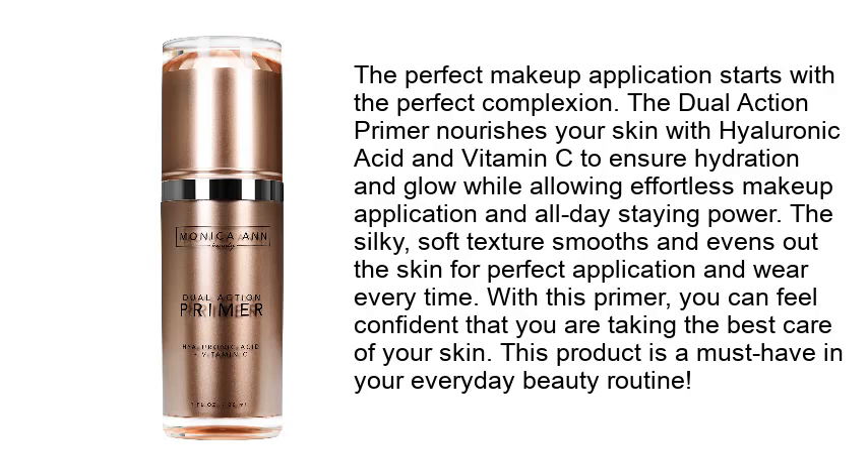The silky soft texture smooths and evens out the skin for perfect application and wear every time. With this primer, you can feel confident that you are taking the best care of your skin. This product is a must-have in your everyday beauty routine.